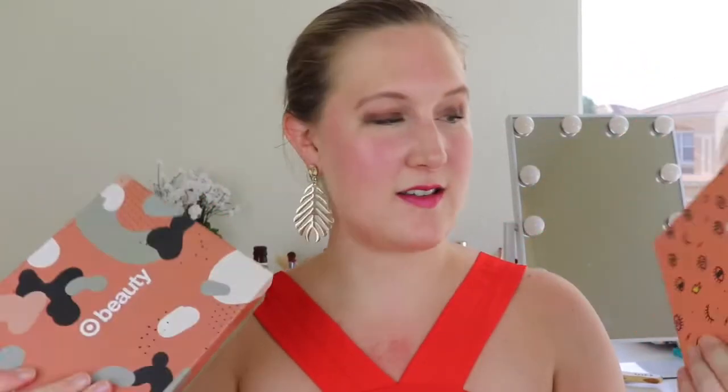Hello everyone! I just received my two October Target Beauty Boxes. Yes, there are two boxes this month. These boxes are seven dollars each and they're a little different than normal subscription boxes because they're not necessarily subscriptions — you actually have to log in every month and purchase them yourself. Sometimes there's only one box, sometimes multiple. In October there are two, and I believe they're still available.